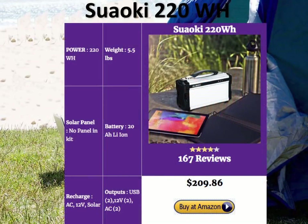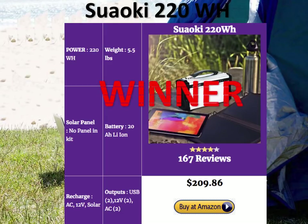Here's where the Suaoki 220Wh scores over the PAXS and the Yeti 150: it's lighter than the Yeti 150 and almost as light as the PAXS at 5.5 pounds. It comes with a 20Ah lithium-ion battery, and its price is fabulous at $209 — same range as the other two. It has a lot of outputs: two USBs, two DC, and two AC outputs. It doesn't come with a panel, but given its small form, sleek looks, and much better power, this is the winner in the portable solar generator category.